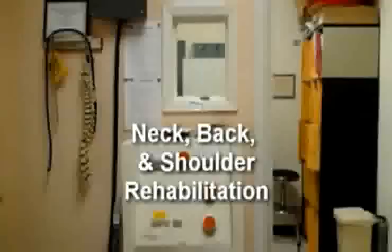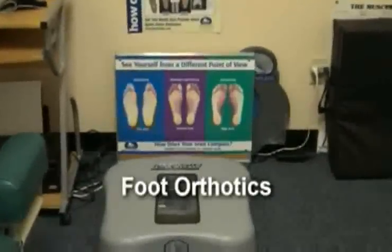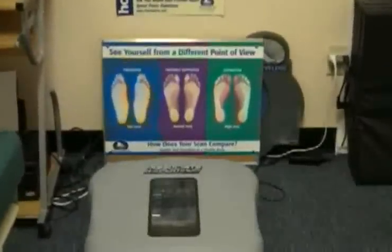As we move to room 3, we have our general examination room and x-ray suite. We also perform rehabilitation here for the neck, low back and shoulder. We also have a digital scanner for making custom foot orthotics.